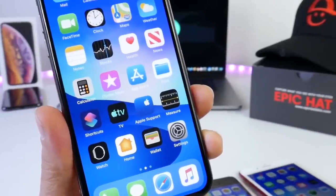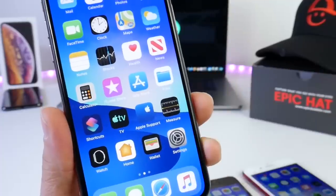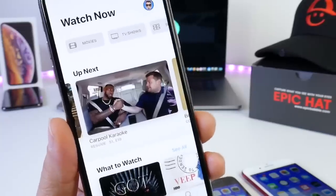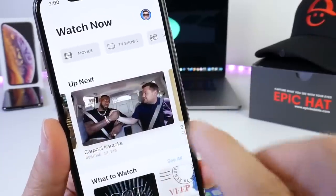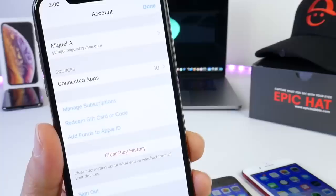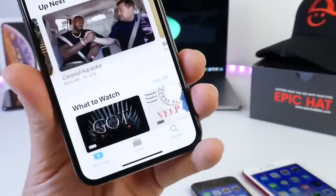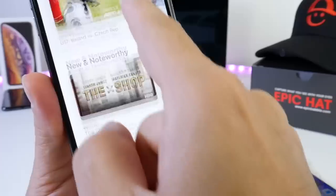Apple is making it very clear with iOS 12.3 that they want you to use one single application for all of your streaming services. This is Apple's sort of take on Netflix, if you will. The TV application has been redesigned from the ground up. Everything looks a lot nicer and polished. You even have account categories up at the top. When you update to 12.3, all your connected applications and streaming services will be under the TV application, where you can stream all your content including live content as well.